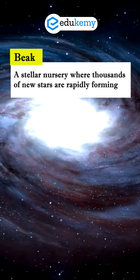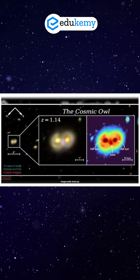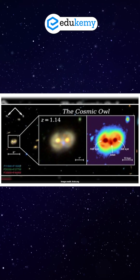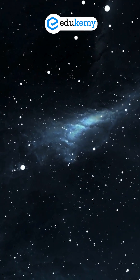A stellar nursery where thousands of new stars are rapidly forming. This rare event gives us a live snapshot of how galaxies merge, how black holes grow, and how stars are born in the early universe.